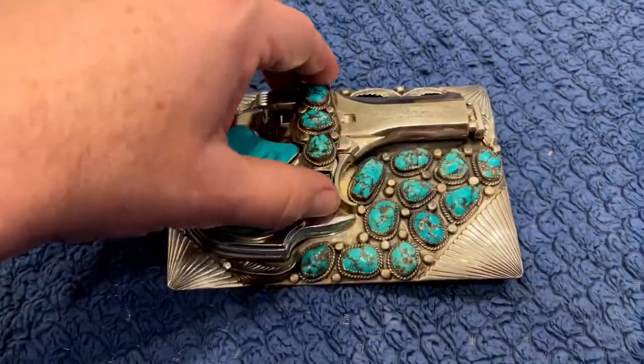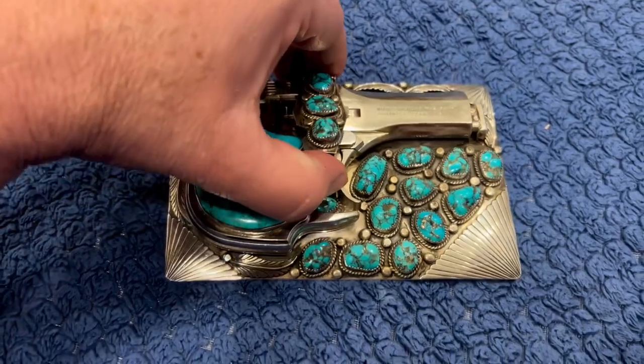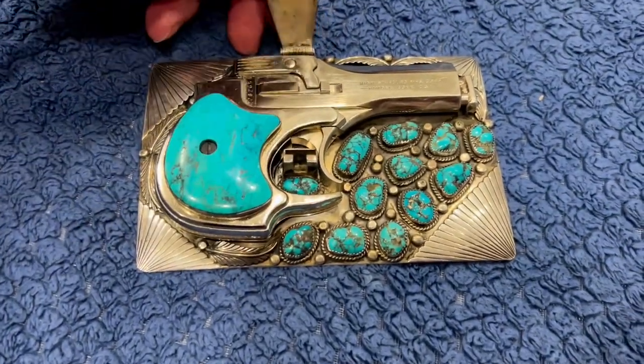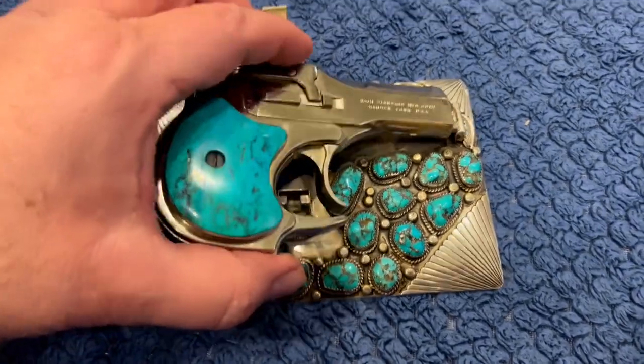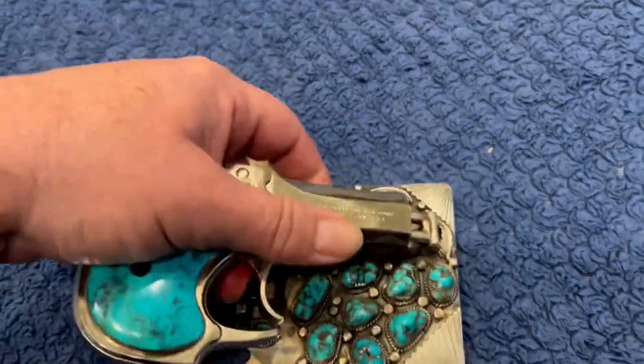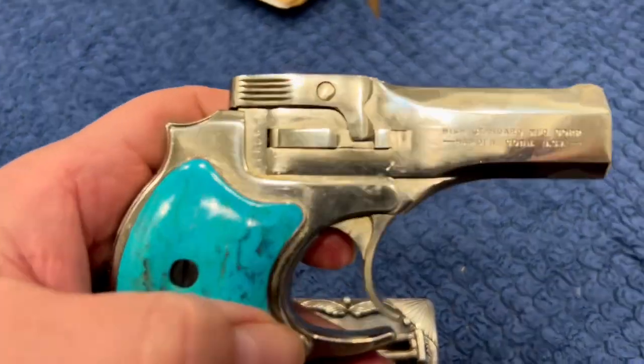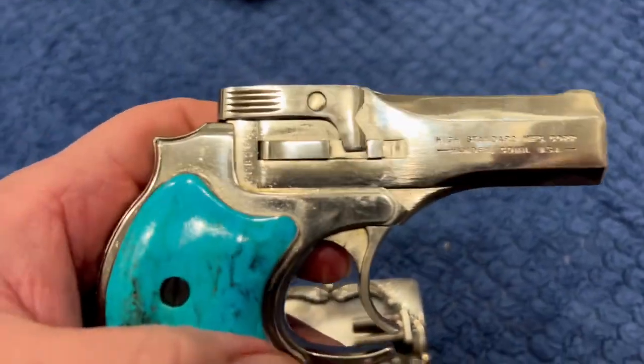What's cool about it is you push this here, pull this back. It's all turquoise, very pretty piece. You take that off there, you lift this up, and it comes off.